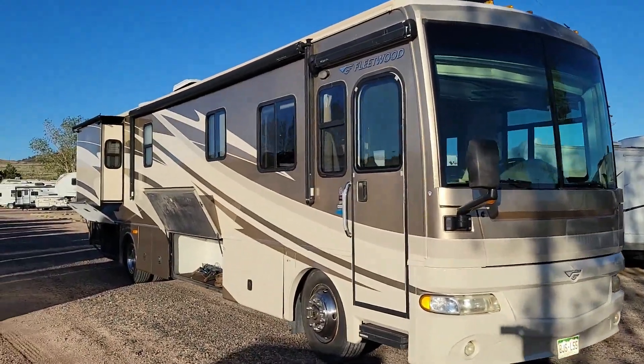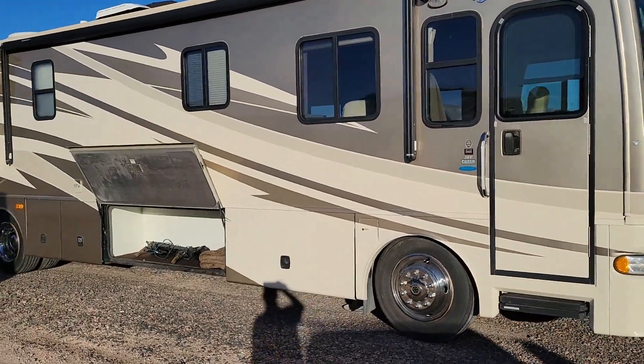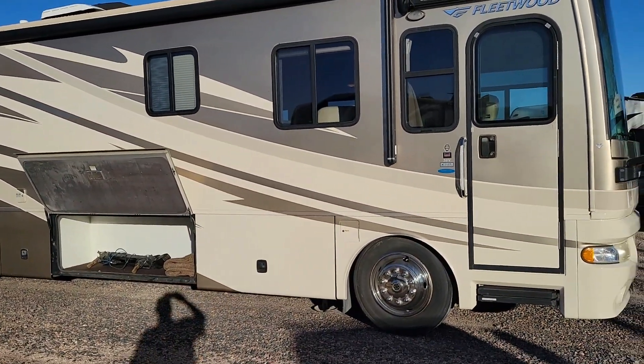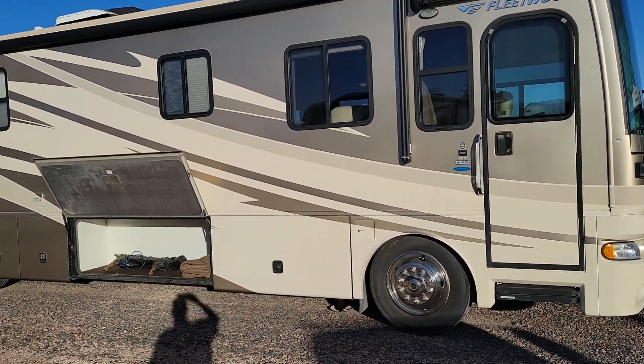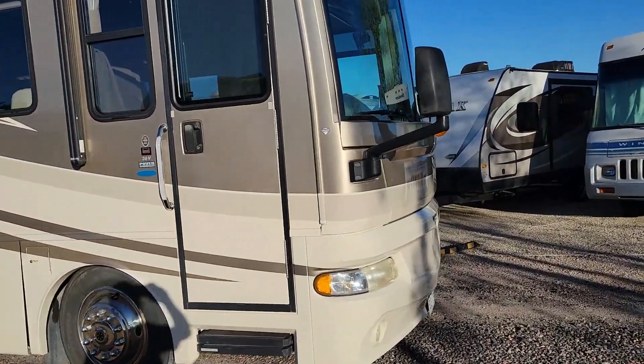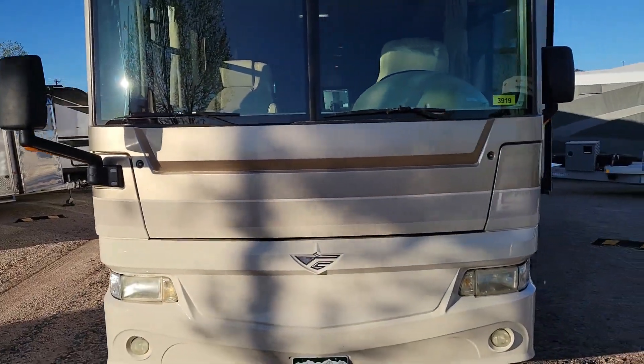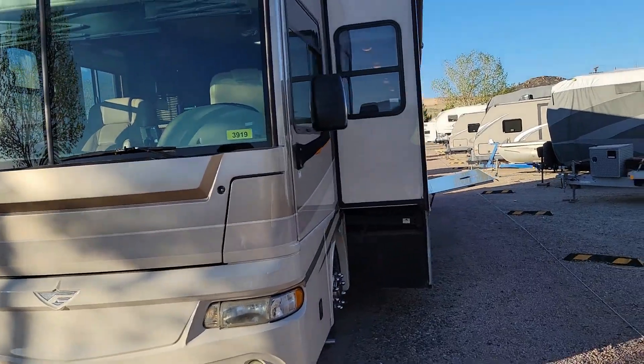Hey folks, I got a treat for you here today. This is one nice-looking coach, and guess what — it's a 2007. By the time you get done watching this video, you're not gonna believe it's a 2007 Fleetwood Expedition. This is a 38V model, and it's got the big one slide on this side.